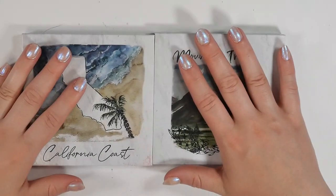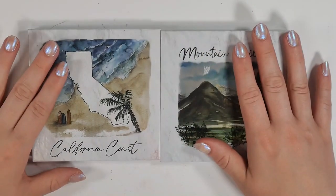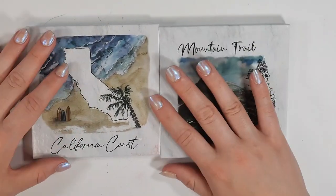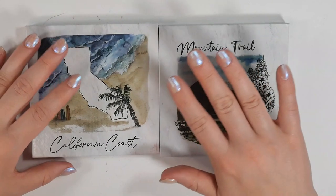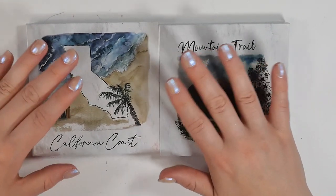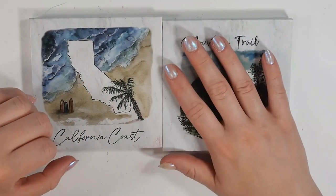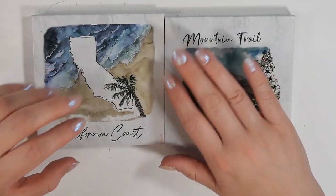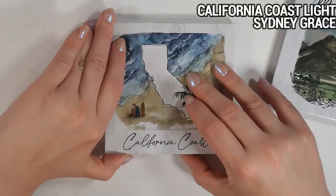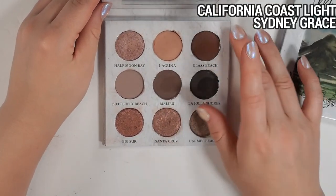Let's do my Sydney Grace palettes — these were passed along to me by a wonderful friend. I did a video recently on my entire Sydney Grace collection so I won't go too in depth, but if you haven't tried Sydney Grace I really recommend their palettes, especially on sale. Their matte formula is very comparable to Natasha Denona and other high-quality mainstream brands. Their shimmer shadows I don't love all of — some are too thick and metallic for my liking — but the more satiny shades are really, really nice.